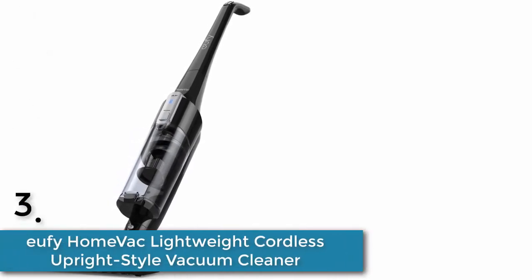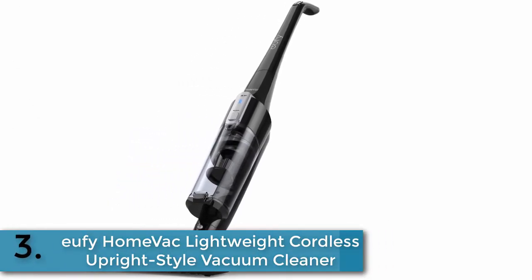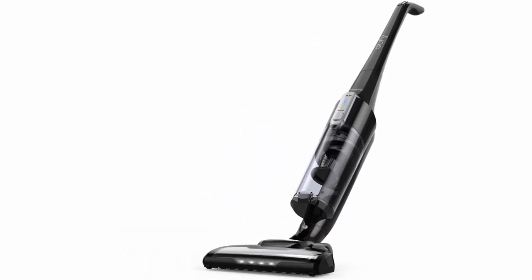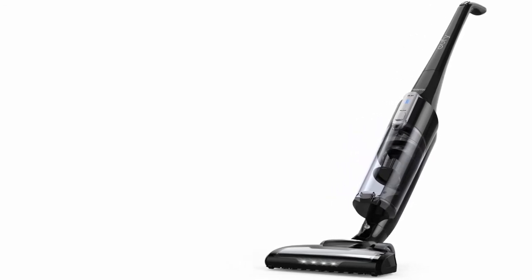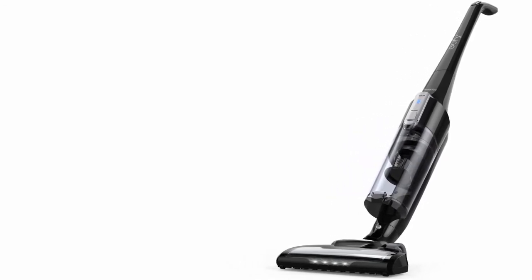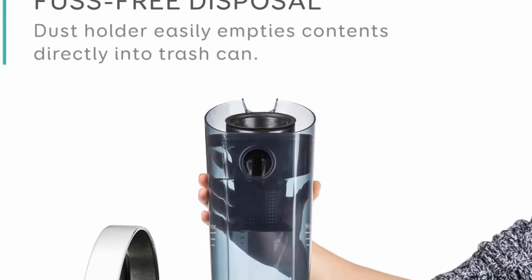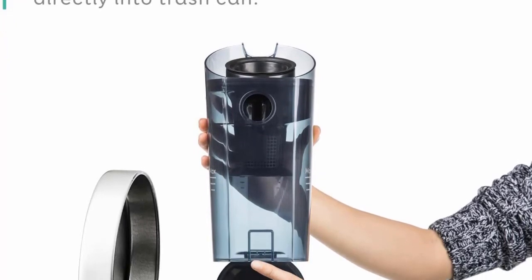Item number three is the Hoover Home cordless upright style vacuum cleaner. It cleans for 22 minutes using high power, or doubles the runtime to 50 minutes in eco mode. The larger 0.9-liter dust holder means you spend more time vacuuming and less time taking out the trash.